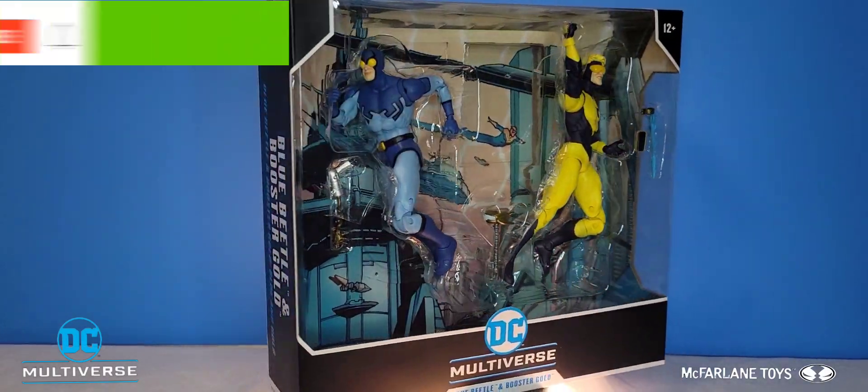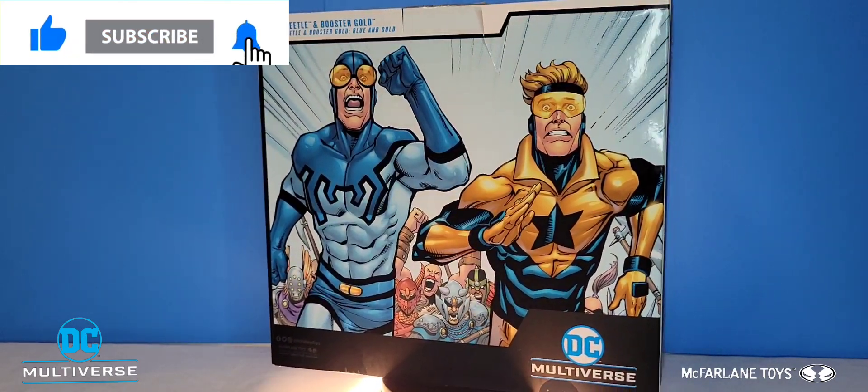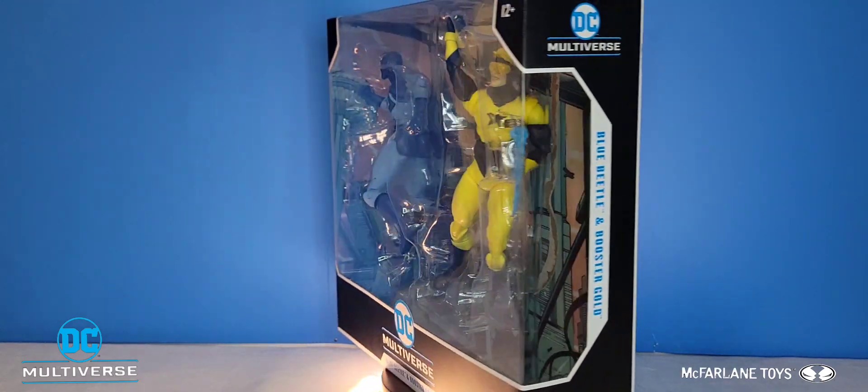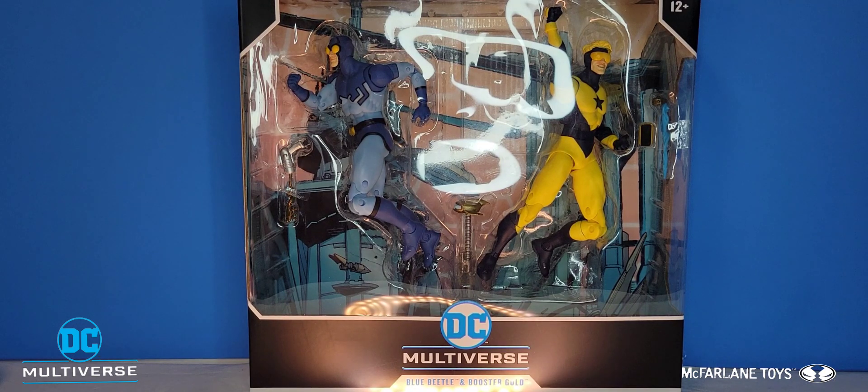What's going on guys, Multiverse Corrupt here with yet another action figure review video. Today we're having a look at the Blue Beetle and Booster Gold 2-pack from McFarlane Toys.